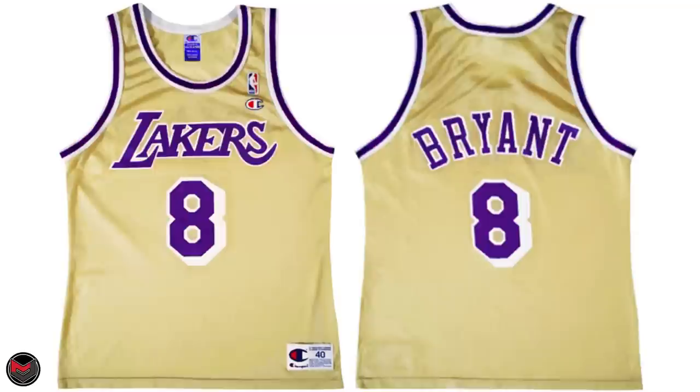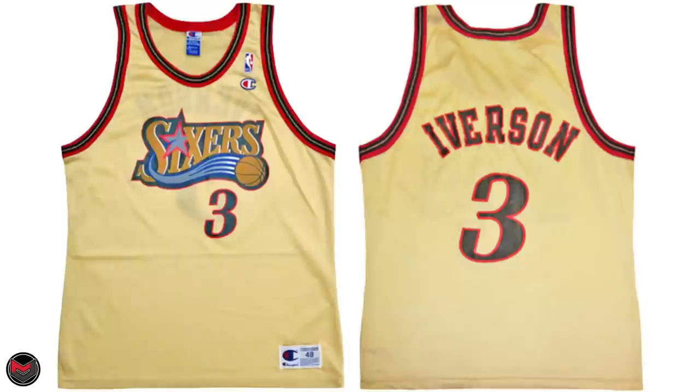We also have Grant Hill, who was an Eastern Conference All-Star. Kobe Bryant was not an All-Star in 97 but was the Nestle Slam Dunk Champion. Allen Iverson was the Schick Rookie Game MVP and the NBA Rookie of the Year. Finally, Karl Malone, who was the NBA MVP.